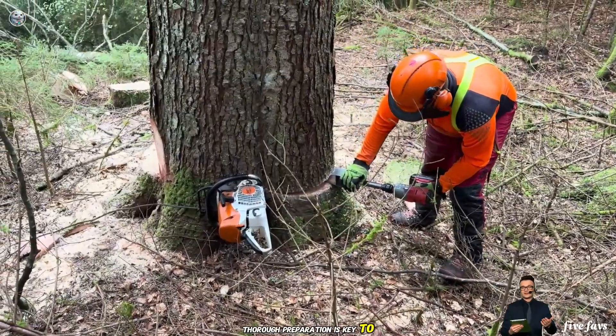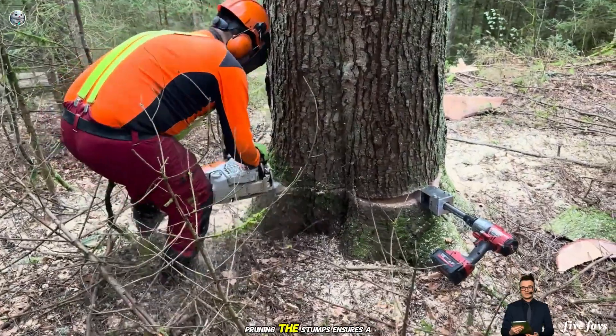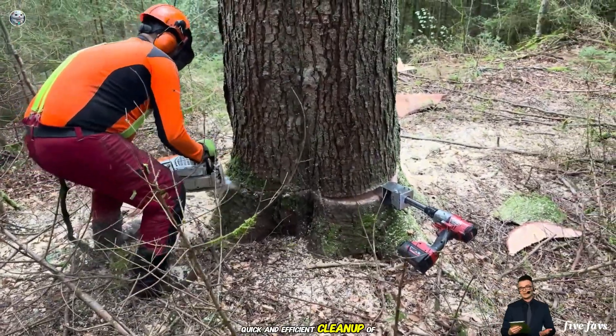Thorough preparation is key to success. Pruning the stumps ensures a quick and efficient clean up of the area.